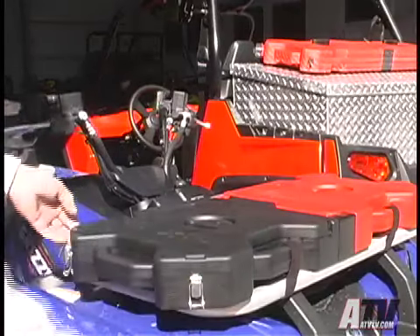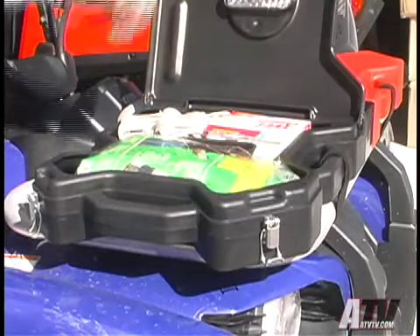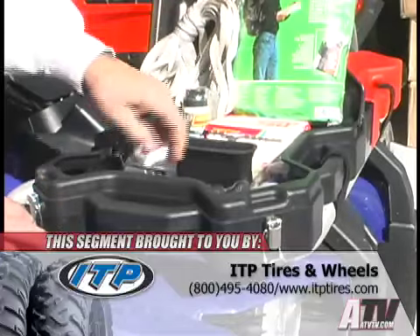Now, Roto-Packs has a 2-gallon sized pack converted into a storage pack. That's right, the same locked-together 2-gallon pack now comes in black and has a hinged top that allows easy access to the inside for storage of tools, spare parts, rain gear, snacks, or you name it.